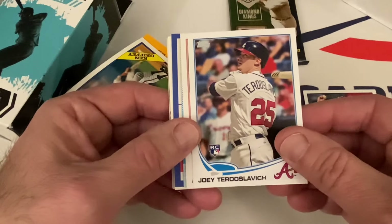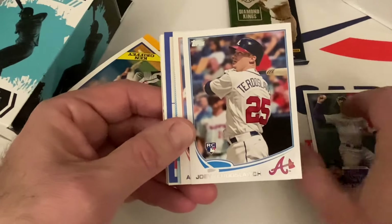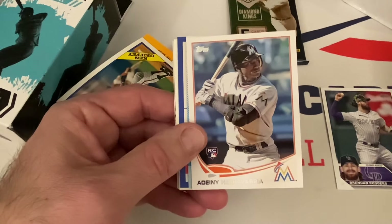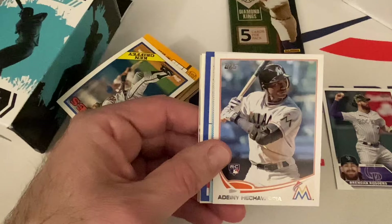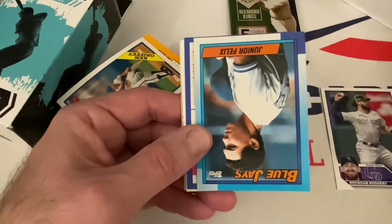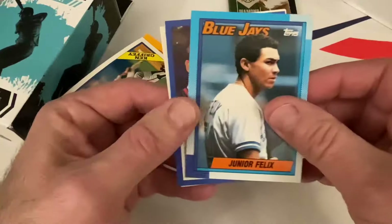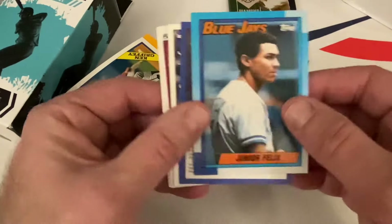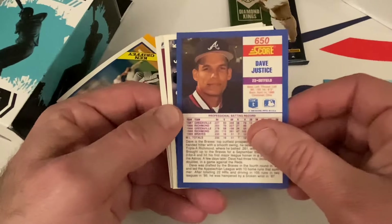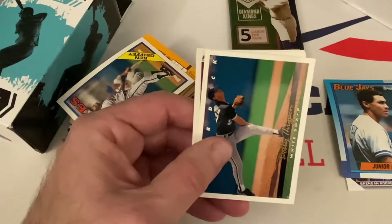Another rookie here — Joey Terdoslavich for the Braves. Andy Hechevarria — I don't think he's playing anymore, but he was on the Pirates for like a cup of coffee. This is a rookie. Going on with the cards that are going to be in here — a ton of overproduced years of cards, but they're okay still to look at. Junior Felix from 1990 Topps, and you got Dave Justice — that is a rookie of Dave Justice.